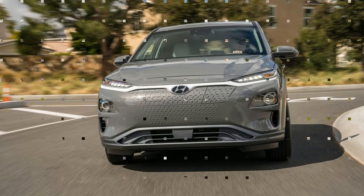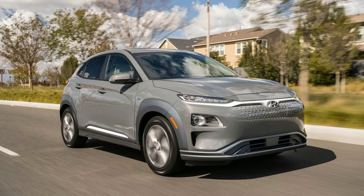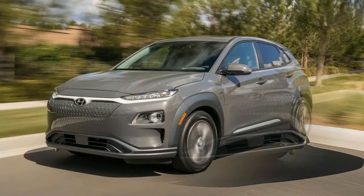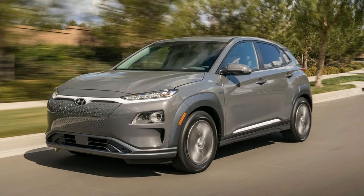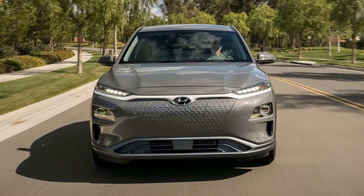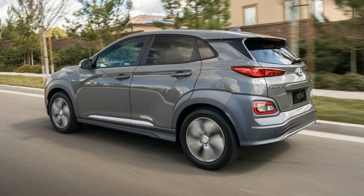It's far from the only new electric car to launch this year, yet the Kona should make a big splash in the non-luxury segment of the battery car market. The most important things for electric car customers are two numbers: range and starting price. On the range question, the Kona Electric performs exceptionally well, with its 64 kWh lithium-ion polymer battery pack delivering 258 miles per charge.